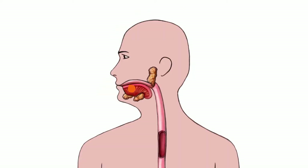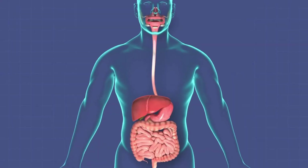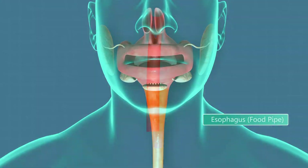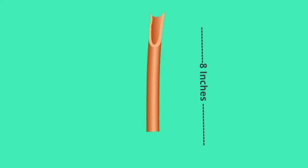The food moves to the back of the throat and to the pharynx, which is the space at the back of your throat that food and air pass through. From the pharynx, the food now moves down to the esophagus. Your esophagus is a muscular tube that connects the back of your throat, called the pharynx, to your stomach. It is roughly eight inches long and three-fourths of an inch wide.